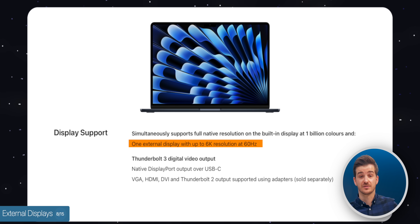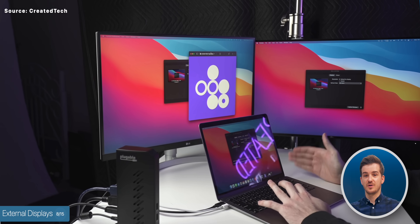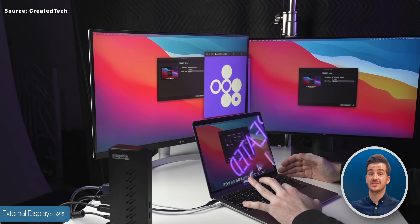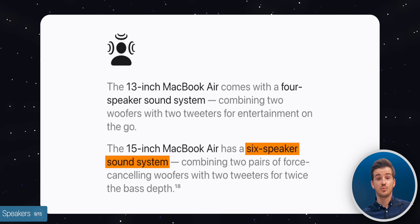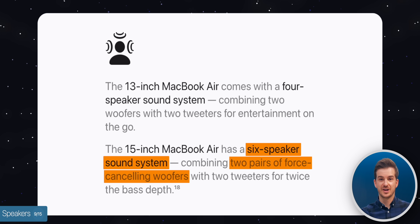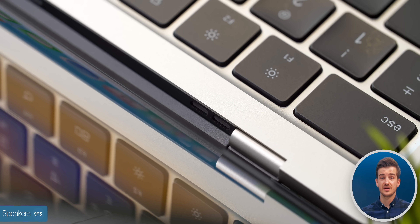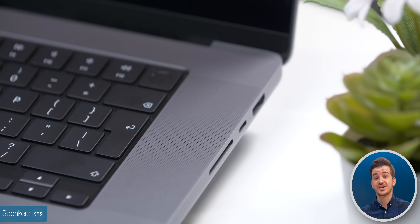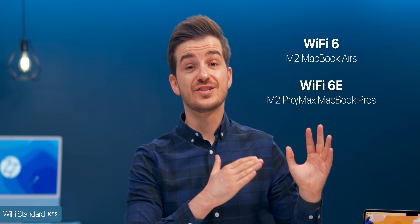When it comes to external displays, the 15-inch Air only supports one external display officially. You can get more via AirPlay or DisplayLink adapters, but you'll essentially be streaming video rather than connecting directly, so quality will be lower and refresh rates limited. For native multi-display support you have to get a 14-inch or 16-inch MacBook Pro. On speakers, the 15-inch has a 6-speaker system with force-canceling woofers compared to just a 4-speaker system on the 13-inch. Wi-Fi is still Wi-Fi 6 rather than 6E like on the MacBook Pros.